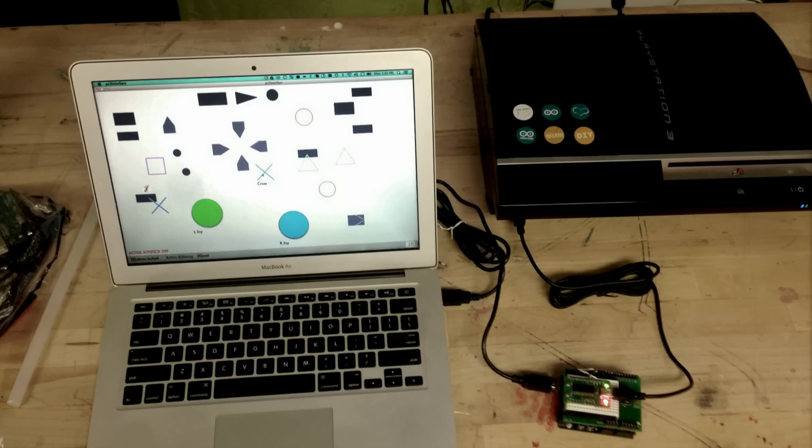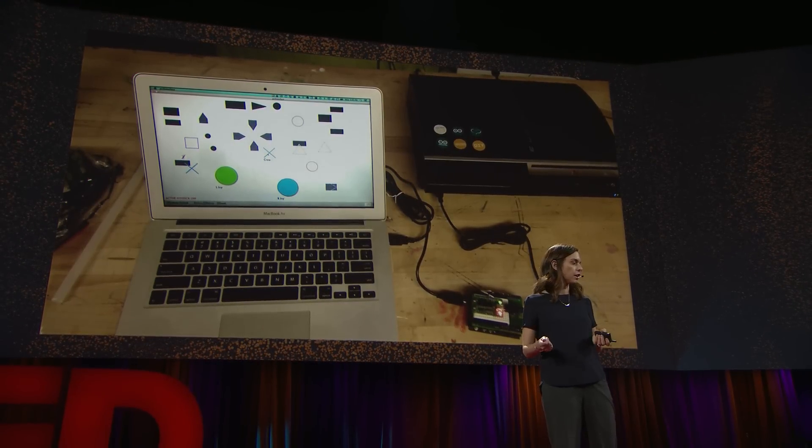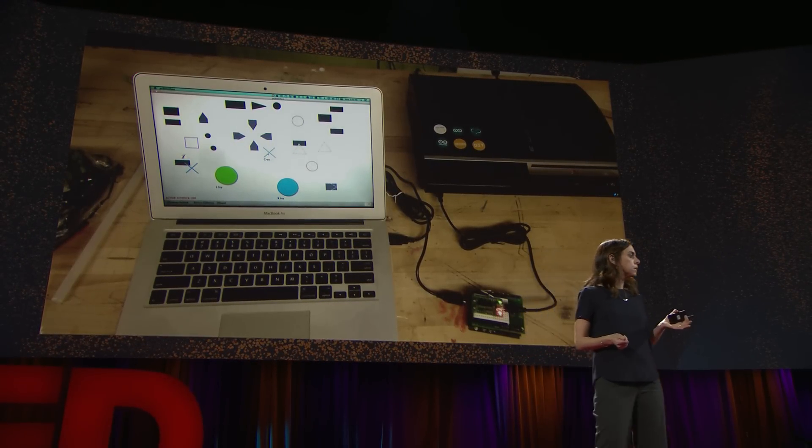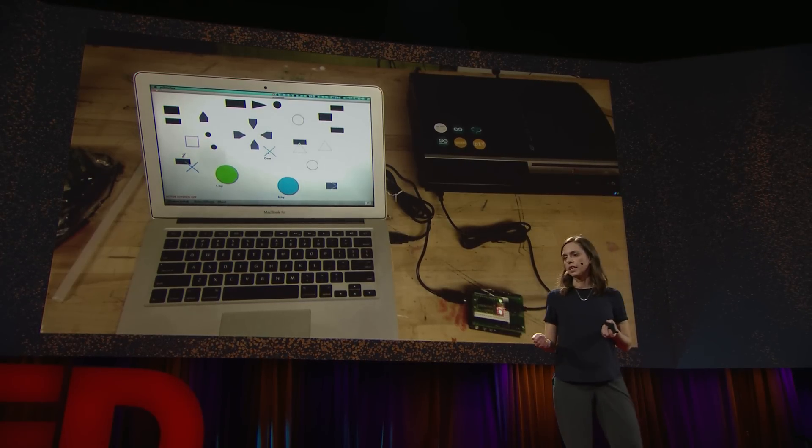He really wanted to game. We have this idea of building for what somebody can do, not for what somebody can't do. What Steven could do was move his head and one finger — and that's what the game controller was going to be developed for. We ended up creating a software interface using an Arduino, which we eventually called Capacita, that allows however an individual uses their computer, they can then play the video game. For Steven, it meant using his head and his finger. For other individuals it could be using only your eyes, only your head, or one toe — whatever they have.